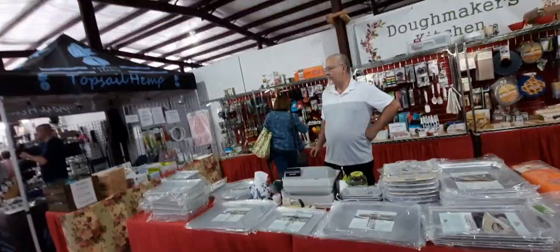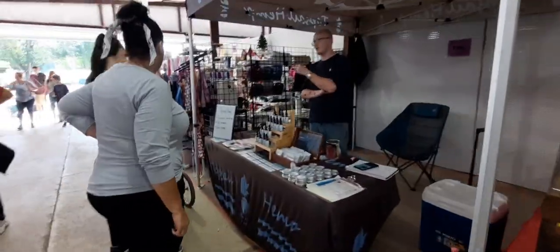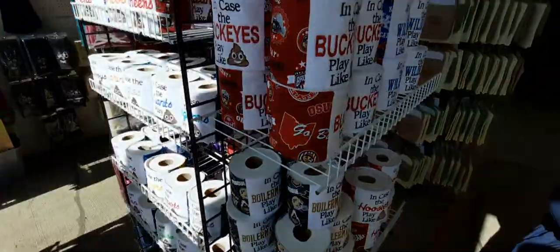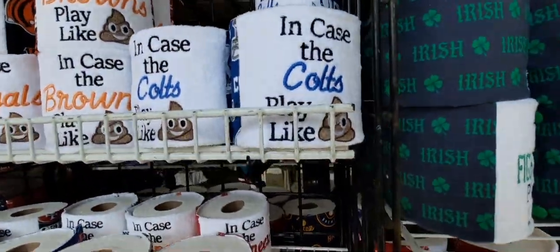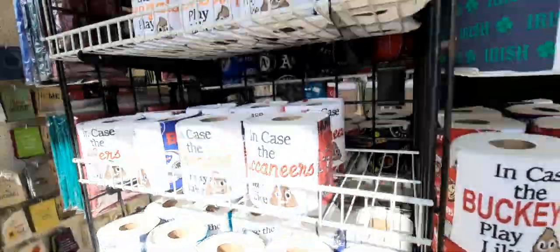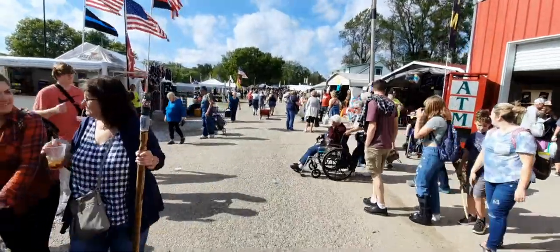Dough makers, kitchen stuff with pans and different types of things, and topsoil hemp. They've got these custom toilet paper holders - in case the Buckeyes play like poop, in case the Colts play like poop, in case the Buccaneers play like poop. They're really cute - ten dollars a piece.